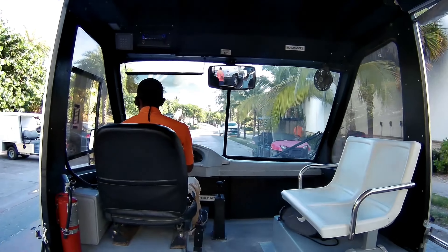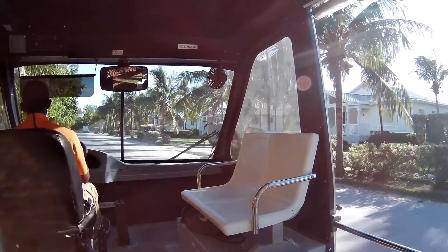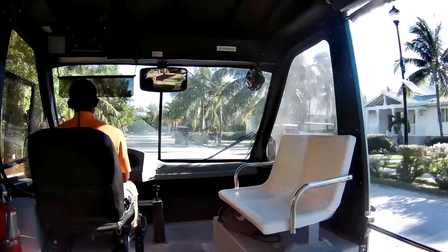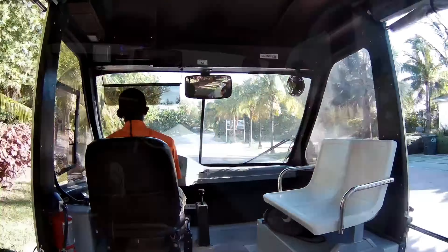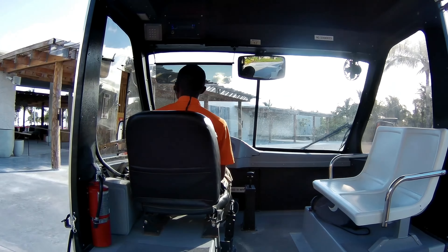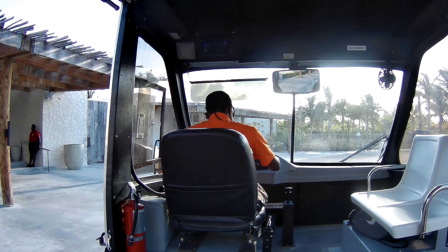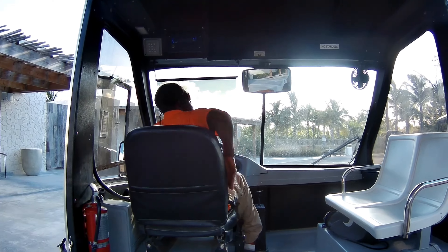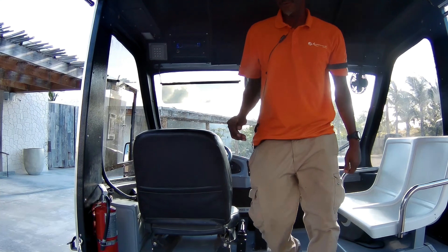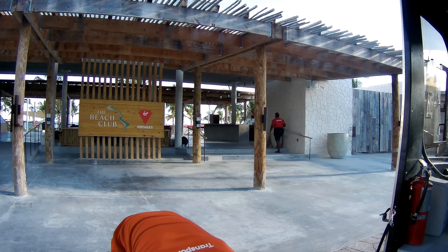To the right of the pier as you exit, there is a beach area where you can use the beach. As we head up toward the beach club, we stop at a casino, and then at an area where the marina is and where your excursions would be located if you're doing a water-based excursion. We get to the beach club, he'll put the ramp out, and we're going to go in and explore the accessible features.